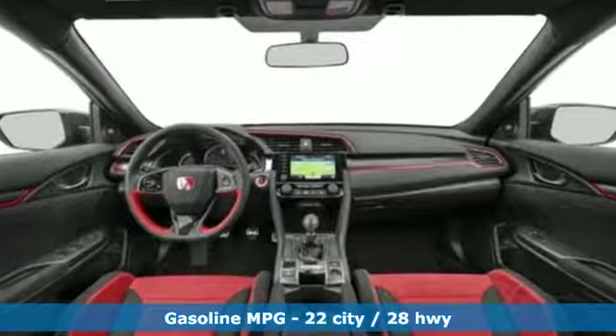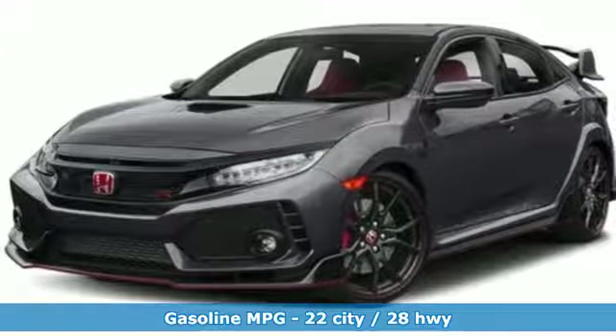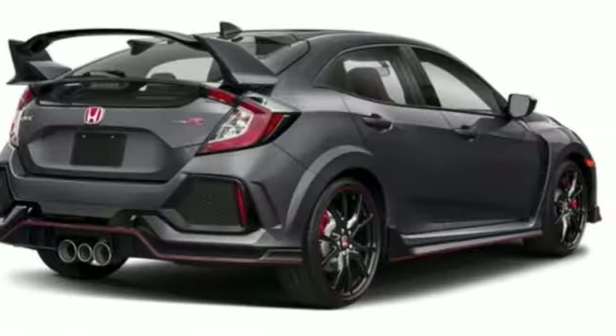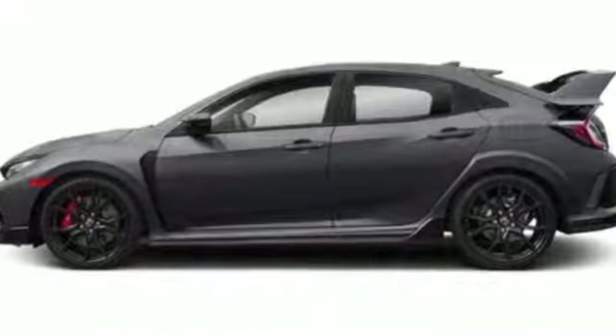Integrated navigation system with voice activation, power heated mirrors, dual zone climate control, doors and push button start proximity key, manual tilting steering column, turbo inline four cylinder engine, aluminum wheels, sport suspension, and automatic transmission.